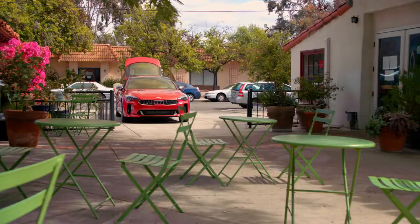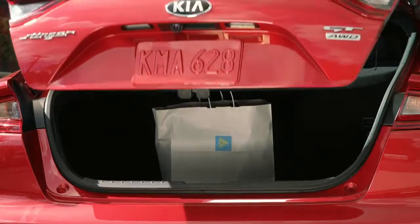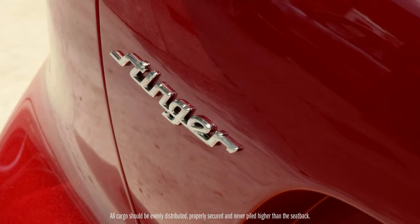Under the available hands-free hatch is a large cargo area which is more than enough for all your luggage and picnicking needs, with seats that fold down for even more room.